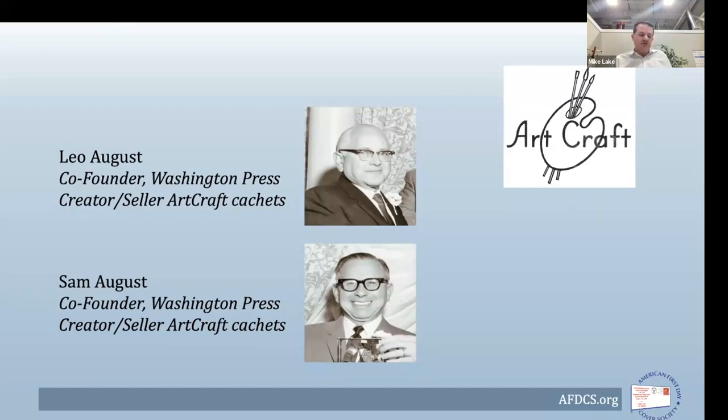This was from the cachet line's inception in 1939 up until the line ended in 2015 — a lot of issues. One hallmark of Art Craft cachets was its dedication to representing history and ensuring that the cachet designs were well researched and well thought out — think of it almost like they were designing a stamp, only in this case they're designing a cachet to go along with it.